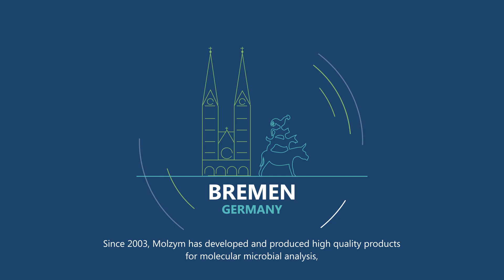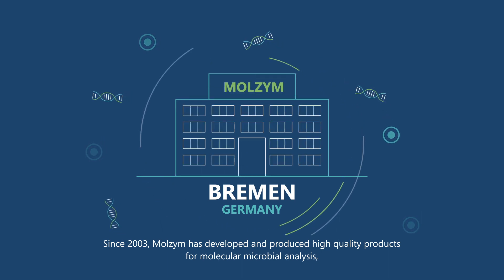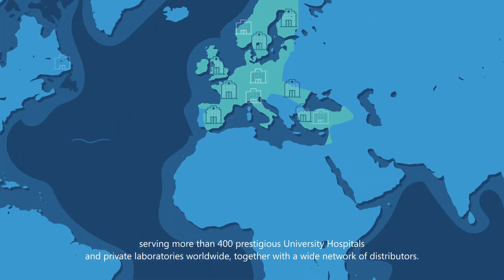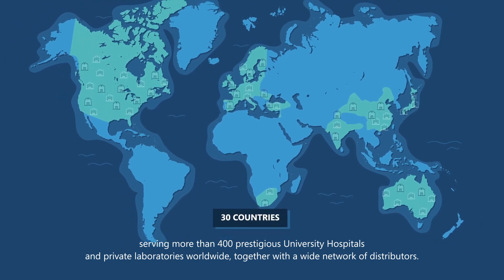Since 2003, Marzyme has developed and produced high quality products for molecular microbial analysis, serving more than 400 prestigious university hospitals and private laboratories worldwide, together with a wide network of distributors.